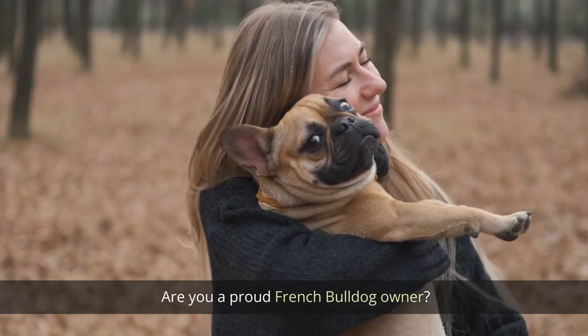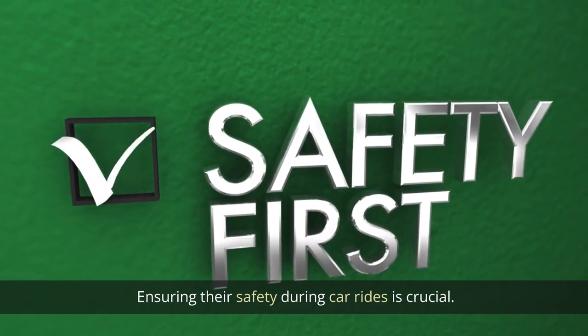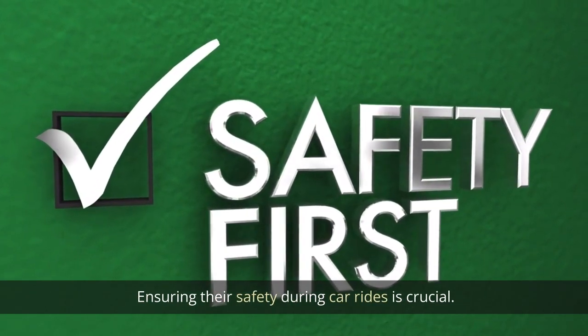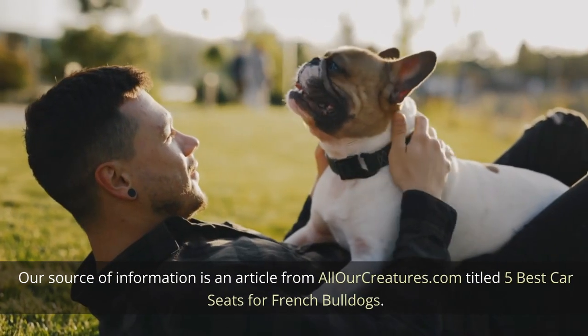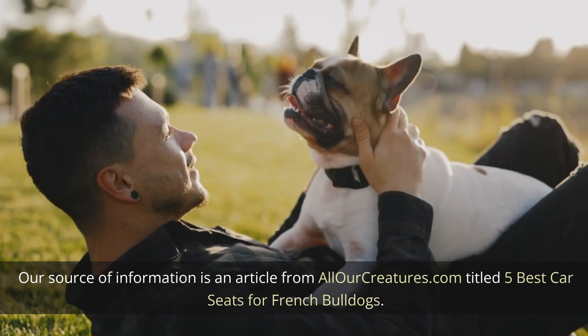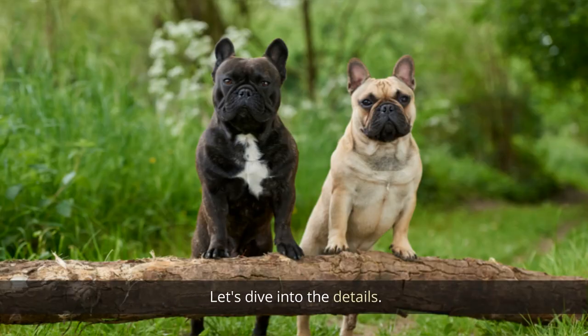Are you a proud French Bulldog owner who loves traveling with your furry friend? Ensuring their safety during car rides is crucial. Today we present the five best car seats for French Bulldogs, sourced from an article on AllOurCreatures.com titled 'Five Best Car Seats for French Bulldogs.' Let's dive into the details.